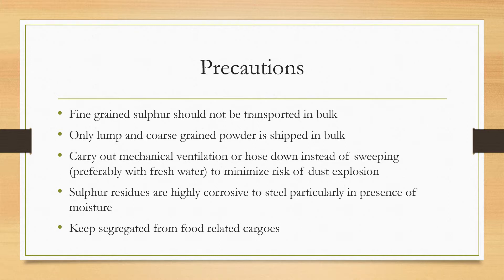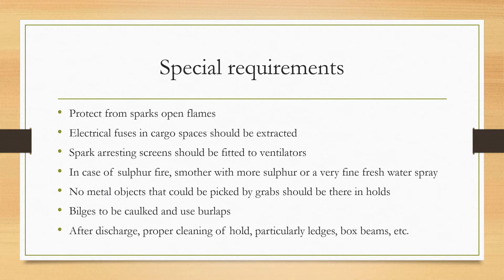Make sure sulfur is segregated from any food-related cargos and should not be loaded together with or in the next compartment to them. Protect sulfur from sparks or open flames. Electrical fuses in cargo spaces should be extracted, and spark-arresting screens should be fitted to the ventilators.